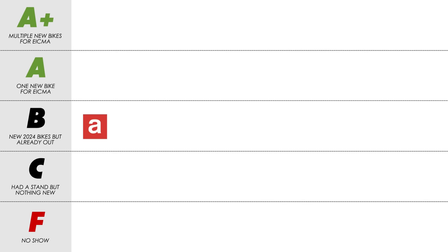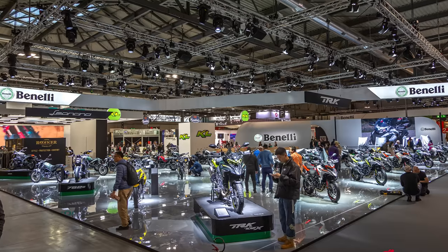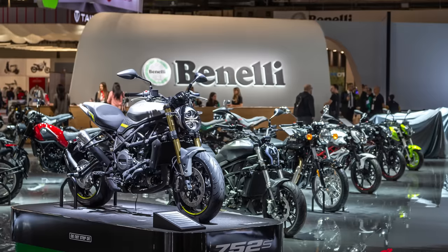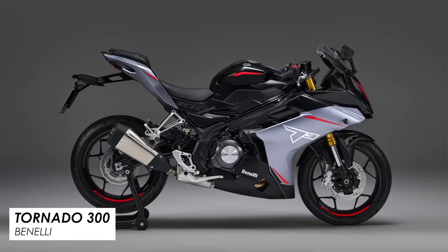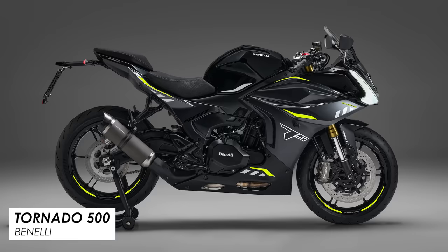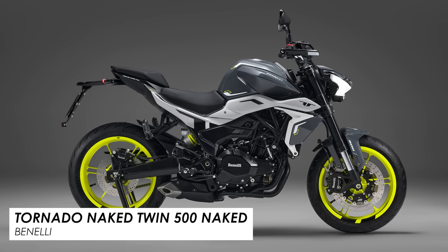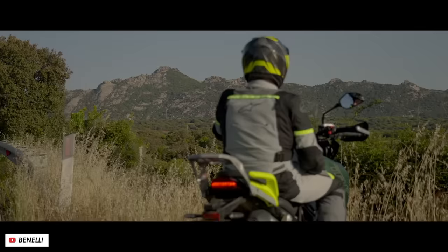Benelli's stand is always super impressive at EICMA. It's clean and simple but they just line up loads of bikes for people to sit on and it really works. This year they had a whole host of new bikes — loads to get through. The parallel twin-powered Tornado sports bikes come in a 300, a 400 and a 500. Then there was a naked version of that 500 and a brand new 30 horsepower single cylinder in the form of the BRX300S.